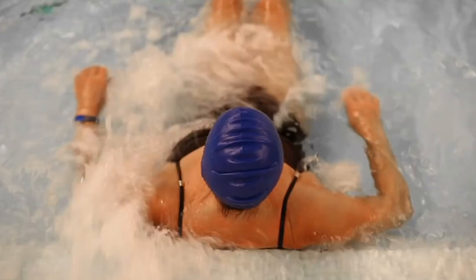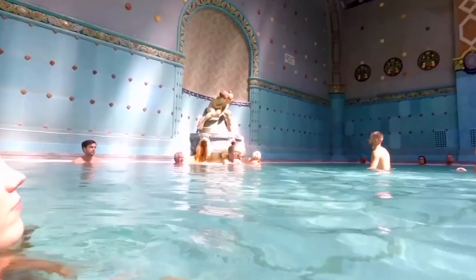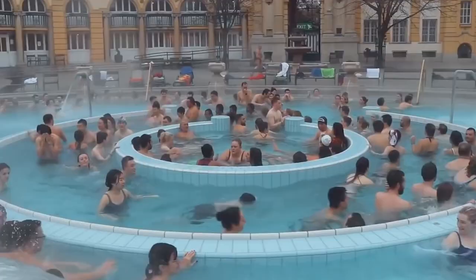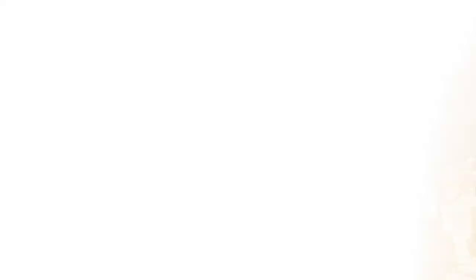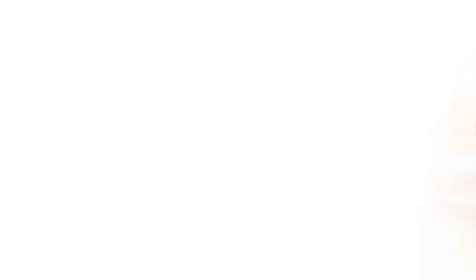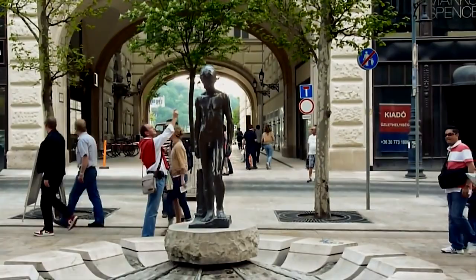Budapest is known for its thermal baths, nourished by natural hot springs in the area. While it isn't a must-do activity and isn't quite as grand in person as it appears on paper, it is a fascinating and unique experience — more like going to an indoor pool than a spa. There are many bath options: Gellért Spa, dating back nearly a century on the Buda side; Széchenyi Thermal Bath, Budapest's most enormous thermal bath located within City Park; Rudas Thermal Bath, one of the city's oldest with a contemporary rooftop pool; and Király Thermal Bath, a conventional bath that's less crowded and less expensive.